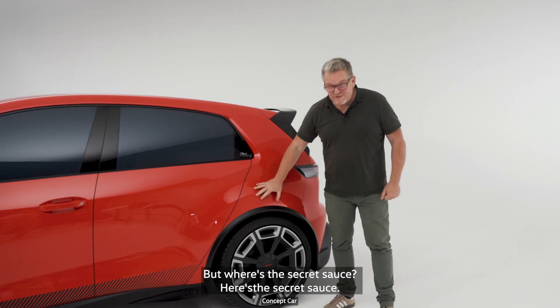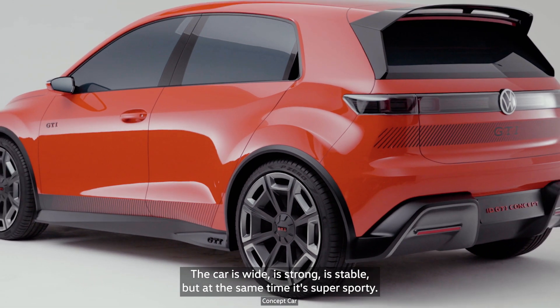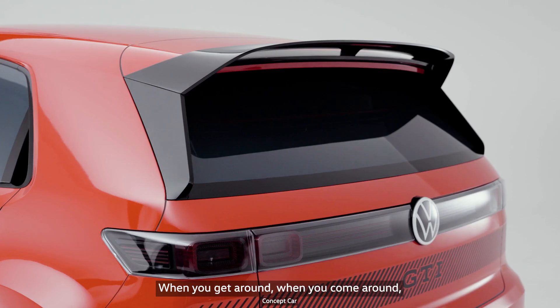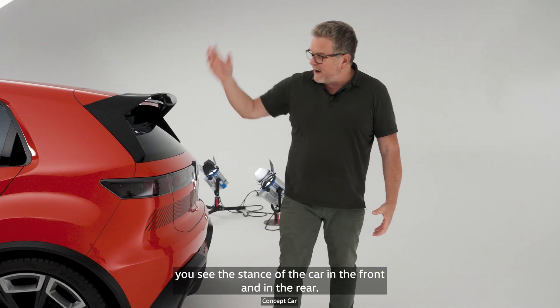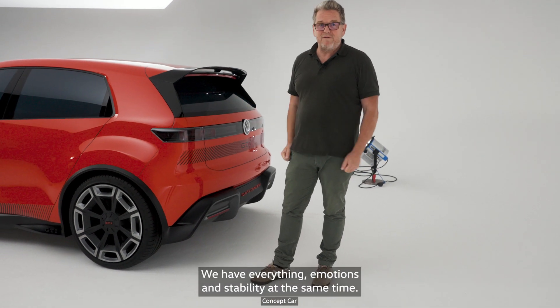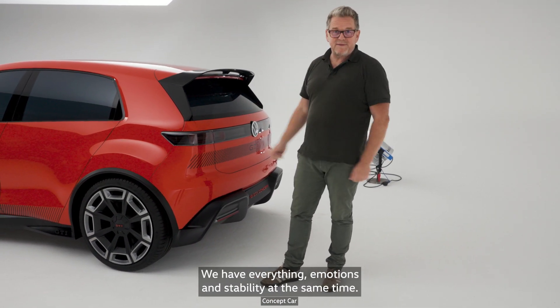But where's the secret sauce? Here's the secret sauce. The car is wide, strong, stable — but at the same time it's super sporty. When you come around, you see the stance of the car in the front and in the rear. It's stable, but very sporty as well. So we have both, we have everything — emotions and stability at the same time.